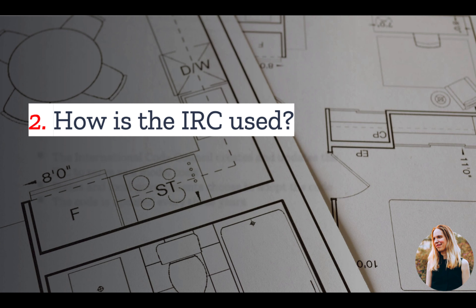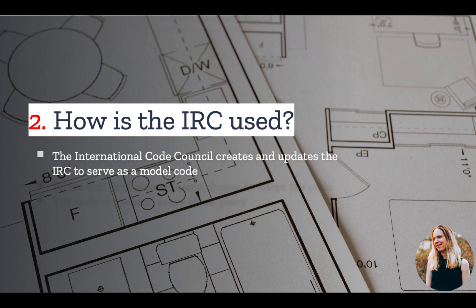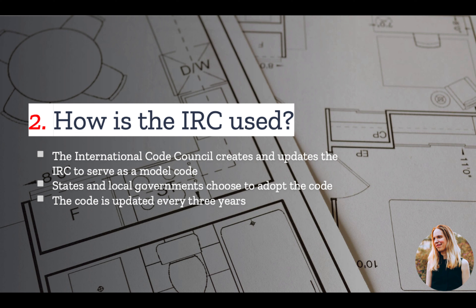Number two, how is the IRC used? The International Code Council creates and updates the International Residential Code. The IRC on its own has no legal standing, but many states and local governments choose to adopt the code. And once the code is adopted by a jurisdiction, it becomes law. It's also important to note that the International Code Council updates the IRC and all its other codes every three years, so new amendments are constantly coming out. But each amendment must be adopted by a jurisdiction before it becomes law.